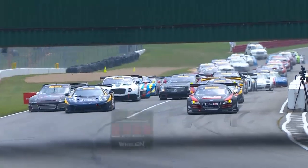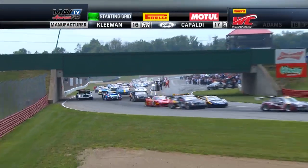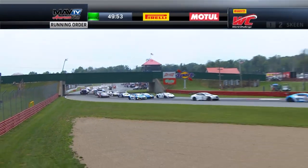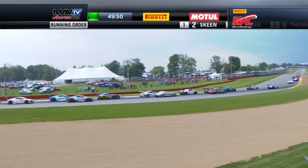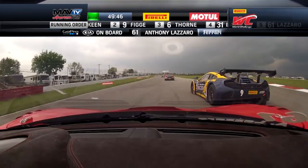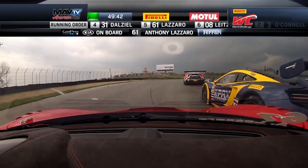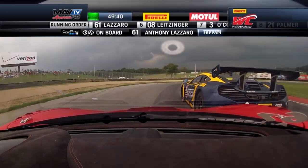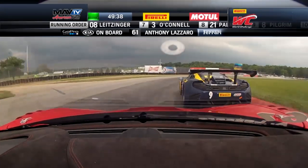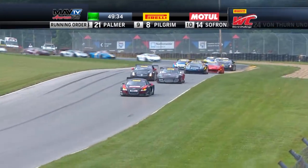Not a great start from the outside by Figge. A superb launch by Skeen. Dial slots around into second, and one of those Caddies — I think that's O'Connell — up to third, as Dial puts the pressure on Skeen for the lead of this motor race. Figge slots into fourth. A little touch there up into the keyhole between him and Figge, just a bump and go. Thorne tucks in behind Lazaro.